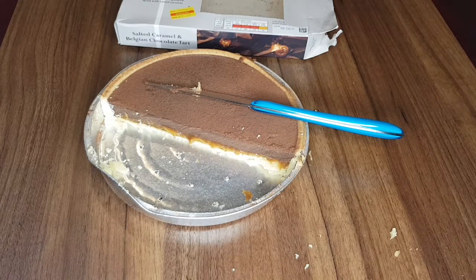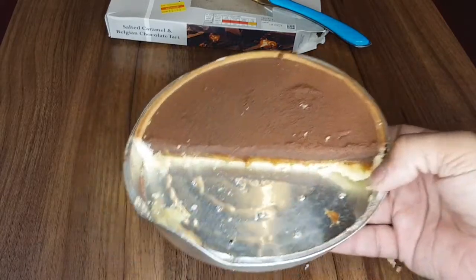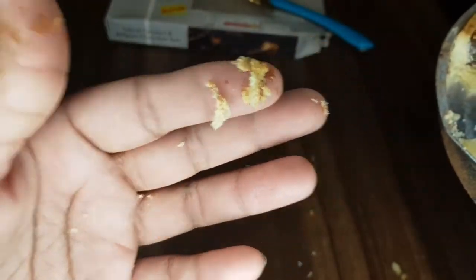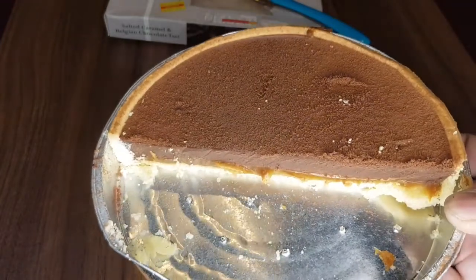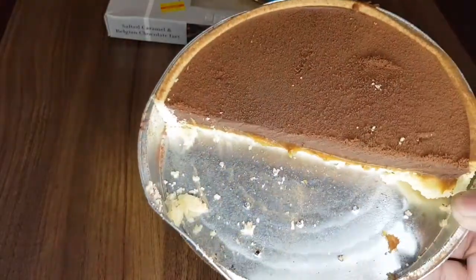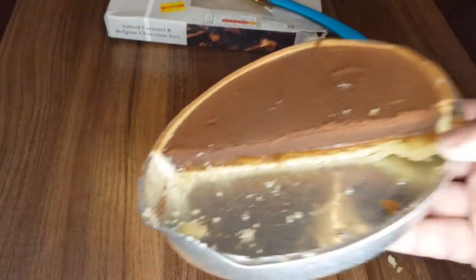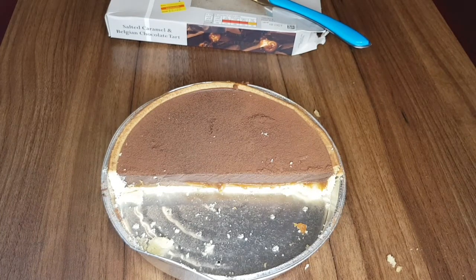This is unbelievable. Gosh, I'm gonna lick my fingers off! So yeah guys, if you love your chocolates get this — half price, it used to be five pounds, now it's two pounds 75. It's still fresh, it's still unbelievably chocolatey. If I were you I wouldn't show it to anyone at this price.